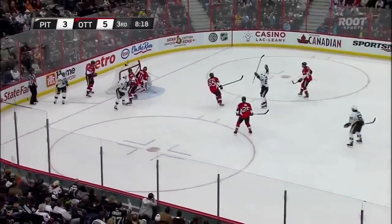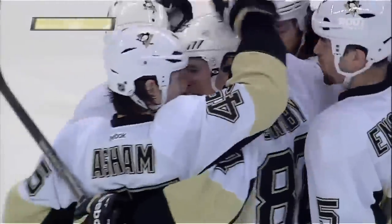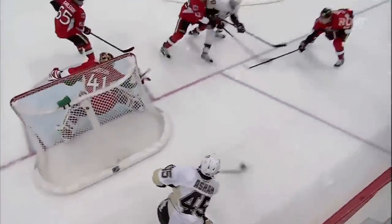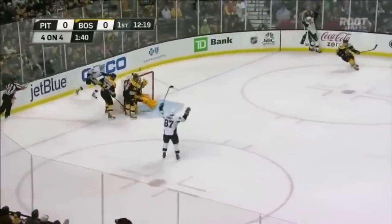Centering pass — Crosby shoots, scores! He pulled it off the post. Now Crosby shoots again — he scores!